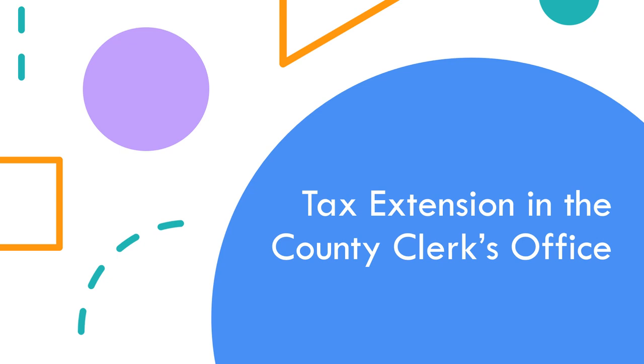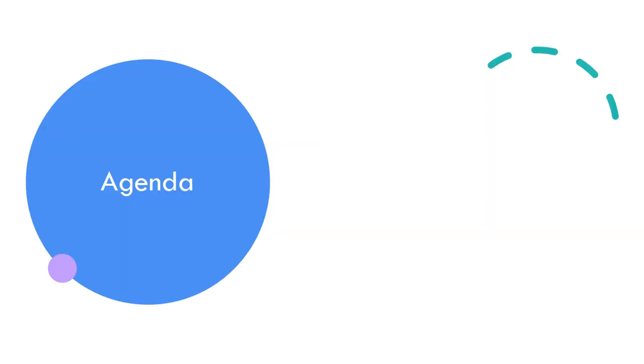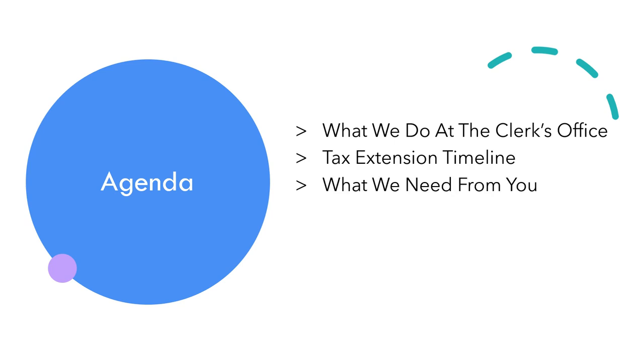Tax extension in the county clerk's office. In this presentation we're going to go over what the county clerk does, what documents we need to complete extension, when those documents are due, what's new to extension, and at the very end we're going to do a sample extension with a taxing district. Today's agenda will encompass the tax extension timeline, what we need from you to complete extension, what's new to extension, and a sample extension at the end.